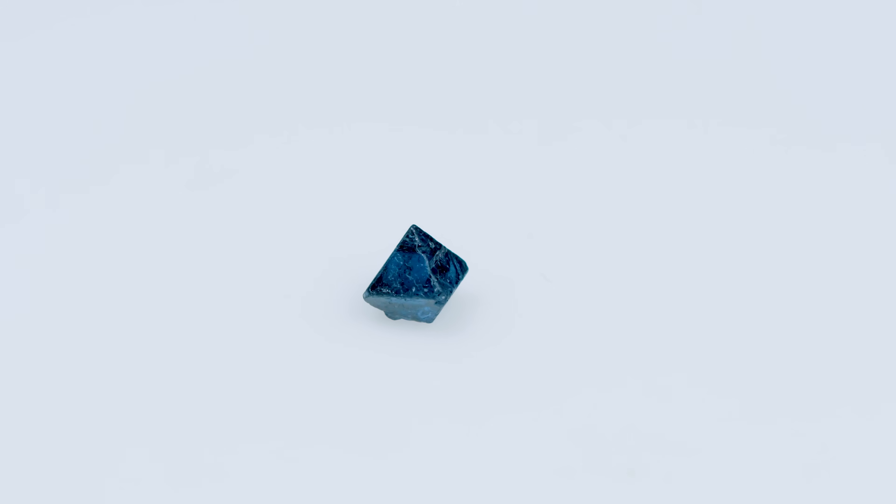Spinel is often used as what's called an indicator stone — essentially a stone found with other stones that indicate a similar deposit or locality. For example, garnet is an indicator stone for diamonds, so when people see garnet, it can indicate there's also diamond in that locality. Spinel often forms in metamorphic rock in places like Myanmar, Vietnam, and Sri Lanka, and in those places you also find really high-quality sapphires and rubies.